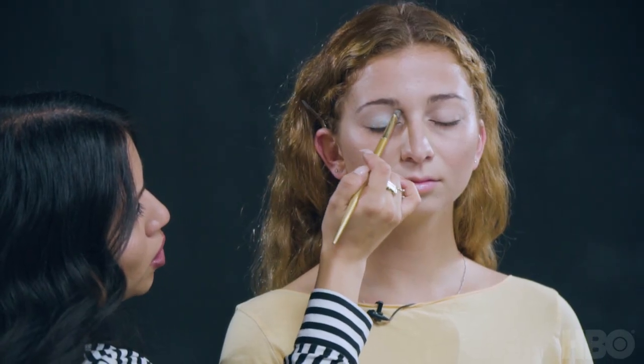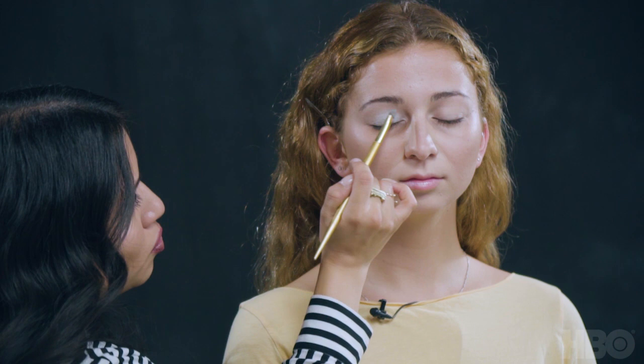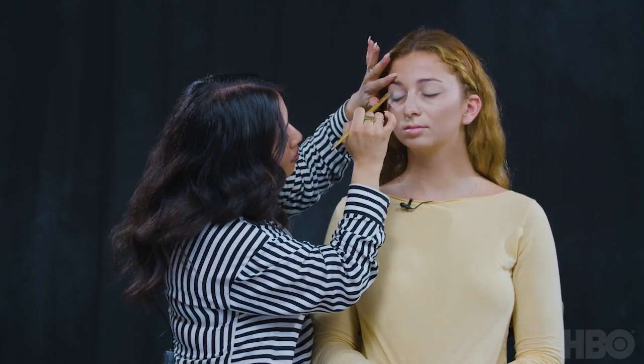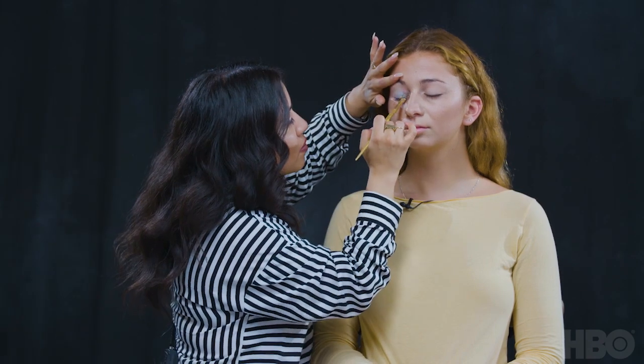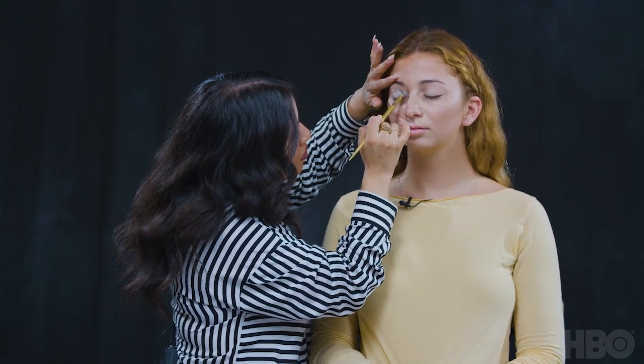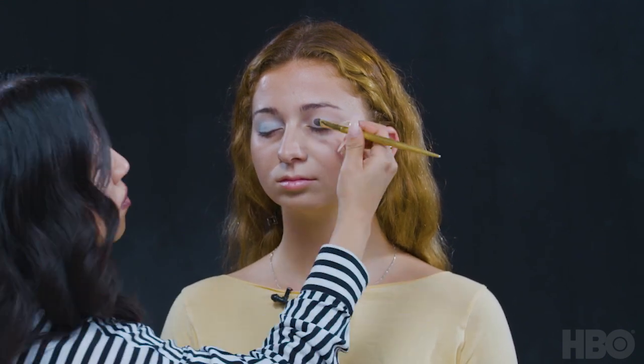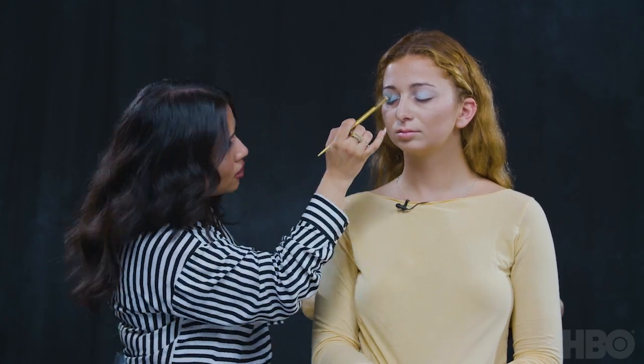I'm going in with a primer on her lids so it can prime and hold pigment a lot better. Now I'm jumping into this silver sparkly, iridescent type of blue shade — it's almost like a periwinkle. I'm concentrating more of the color on the lid and as I go towards the brow, I'm fading it off a bit, releasing a little pressure on the brush and spreading it out. I'm then tapping into another color that's still in the metallic family with a bit of a sheen to it.